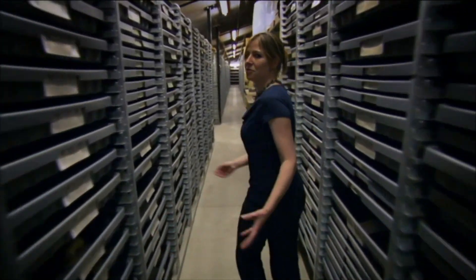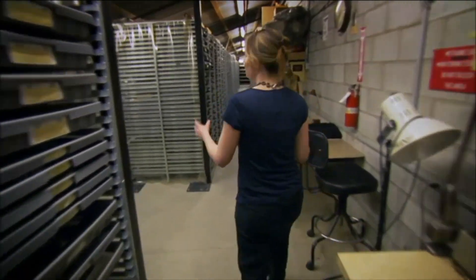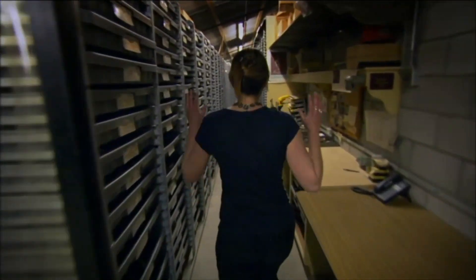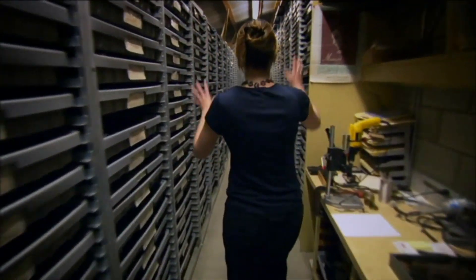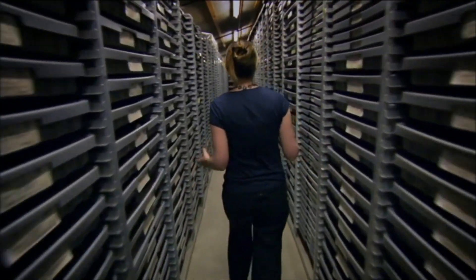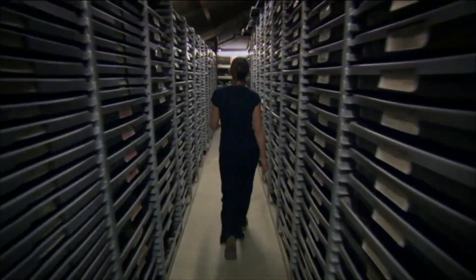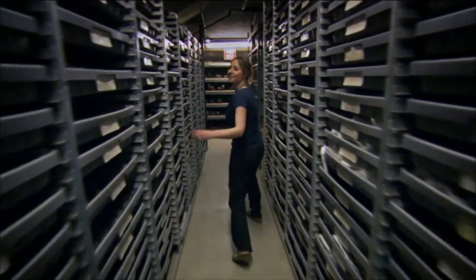There are hundreds of sabre-toothed cat Smilodons in this collection. In fact, as we walk down this corridor, everything down here on my left and my right — it's all Smilodon, as far as the eye can see, all the way to the end of this corridor.